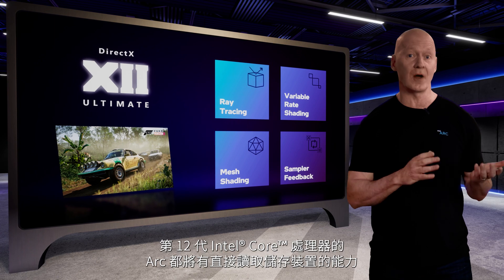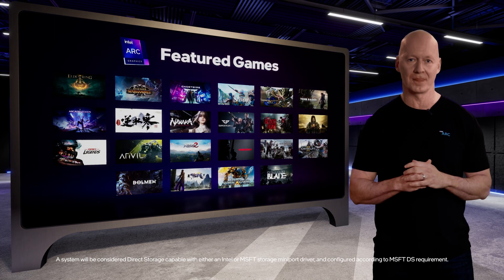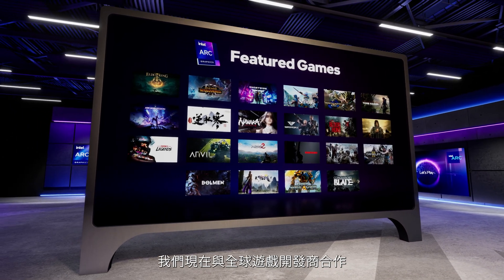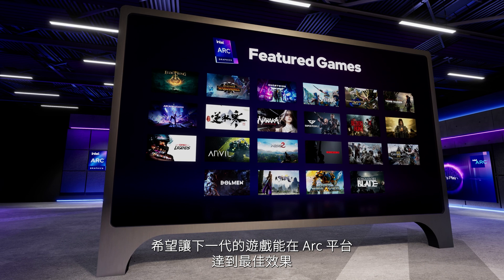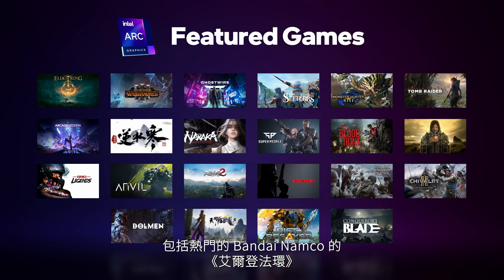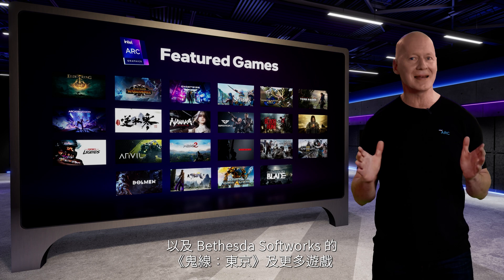Arc, in conjunction with the 12th-gen Intel Core processors, will be Direct Storage capable. We've partnered with game studios around the world to ensure next-gen game titles are optimized for the Arc platform, including wildly popular games like Elden Ring from Bandai Namco and Ghostwire Tokyo from Bethesda Softworks, and many more.